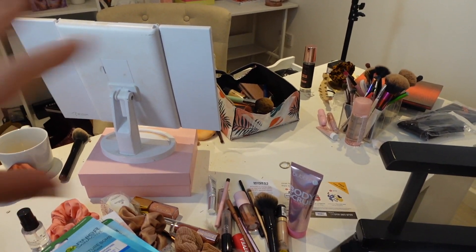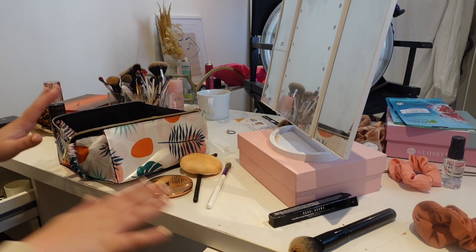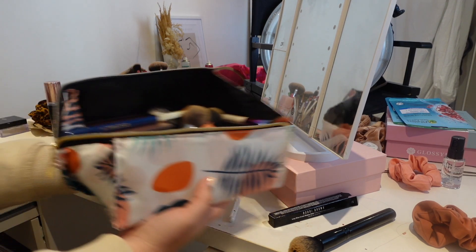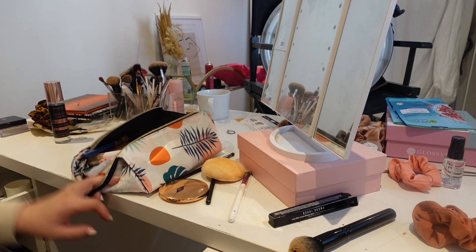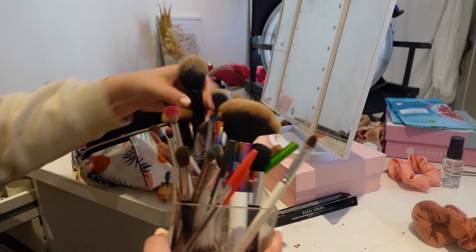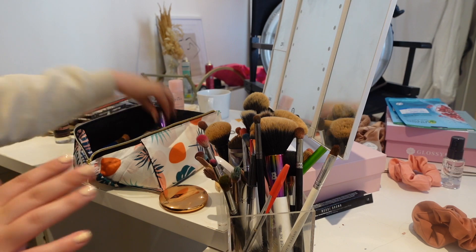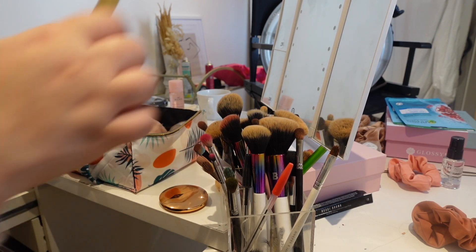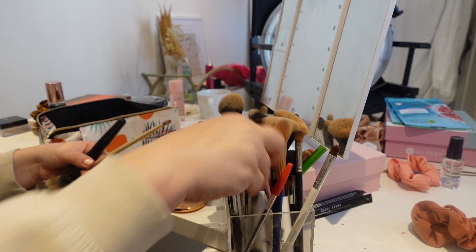I'm going to start on this side here, starting with the dressing table because a lot of these things can be put away straight away. I basically get ready here, which is why it's all thrown about. I've been keeping my everyday makeup in this Flat Lane Glossy Box bag, but I feel like it needs putting away now. I'm going to start by putting all of my brushes away — I'm not going to organize them yet because they need a very good clean.